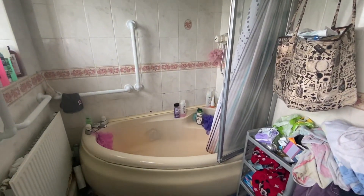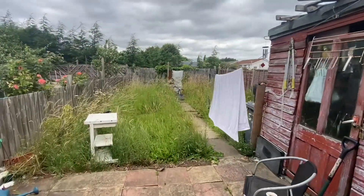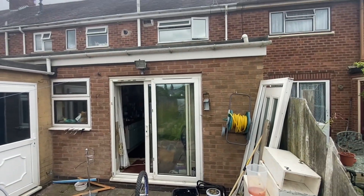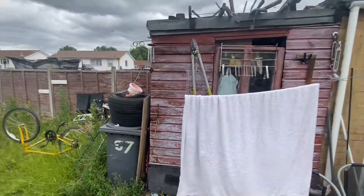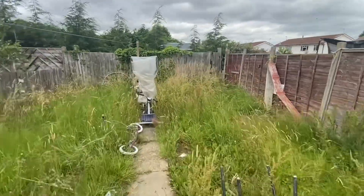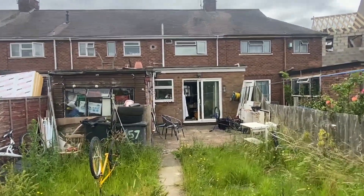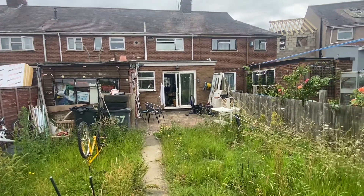Let's get downstairs and show you the back garden. There's a little wind chime making some pretty noises. You can see the actual extension on the house, there's the storage and a lean-to shed as well, so you've still got a nice big garden. It's a little overgrown at the minute, but you can see what we've got.